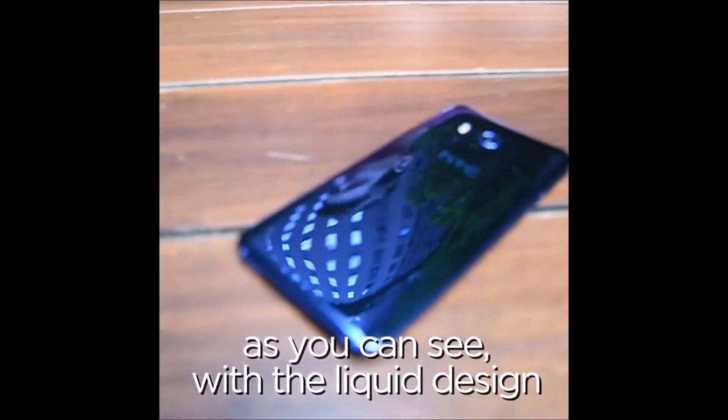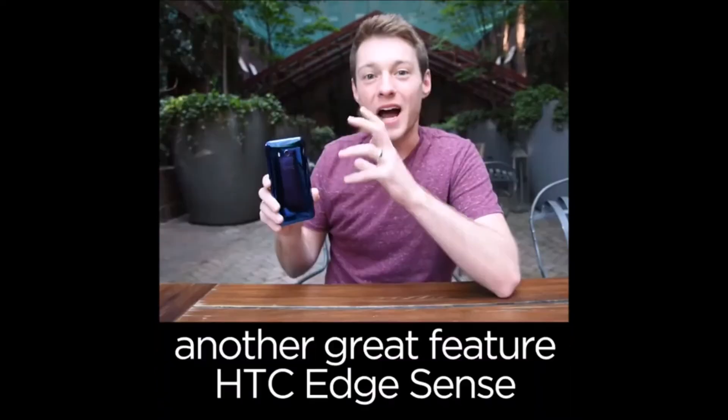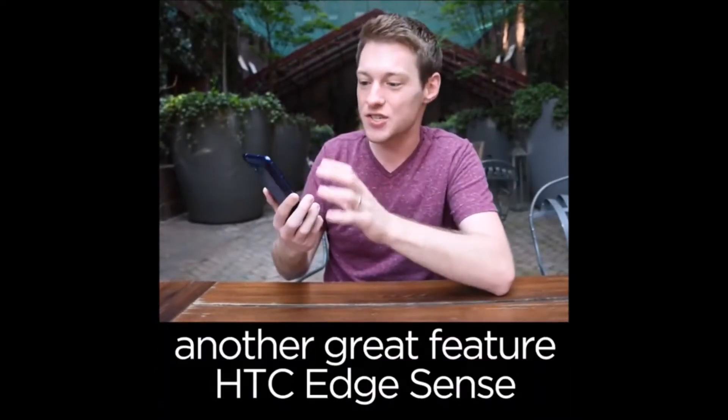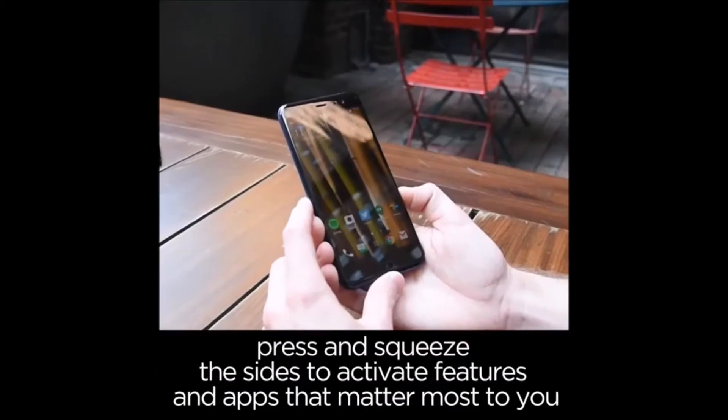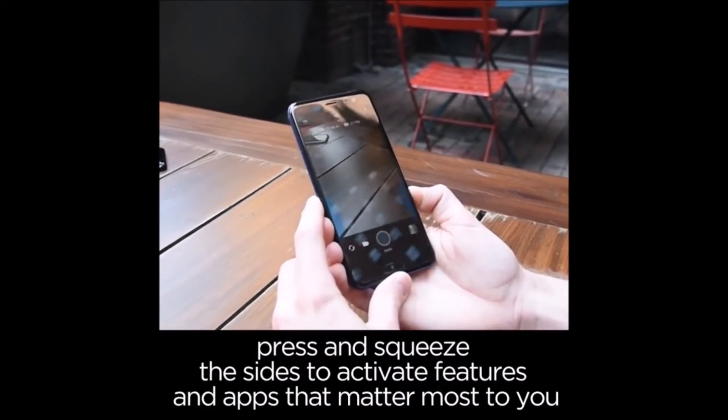And as you can see with the liquid design, it's going to be a statement that you can take with you wherever you go. Another great feature is HTC Edge Sense — all you have to do is press and squeeze the sides and you can activate features and apps that matter most to you.